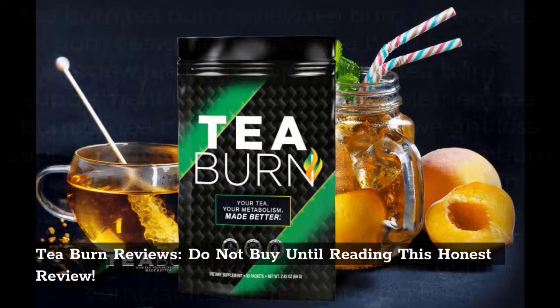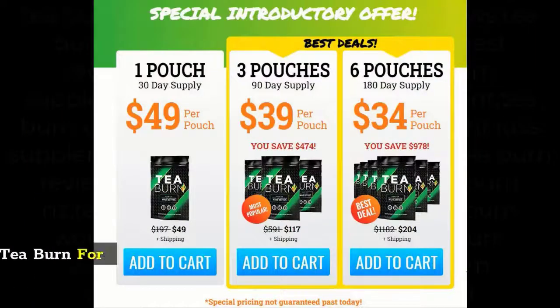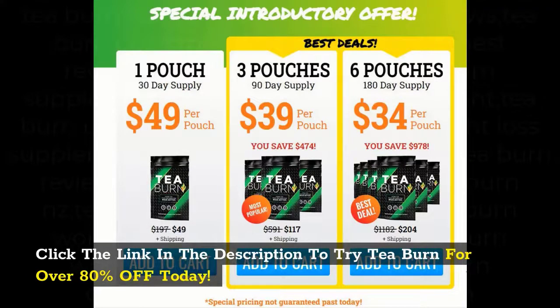T-Burn Reviews. Do not buy until reading this honest review. Click the link in the description to try T-Burn for over 80% off today.